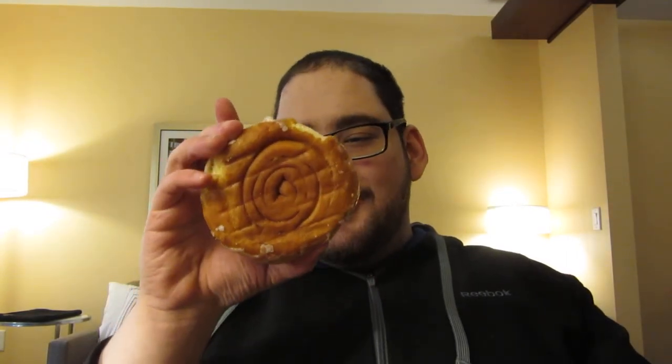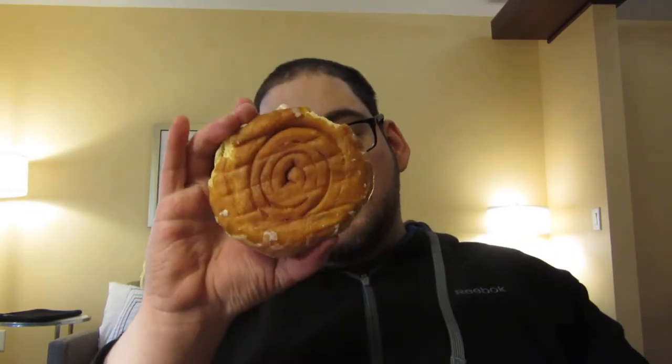I saw this on Rob Marino's channel a couple of days ago — I can't remember when it was uploaded. But it smells incredible. It essentially just looks like a cinnamon roll. So let's just give it a bite here.